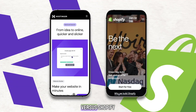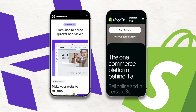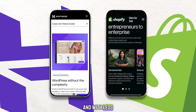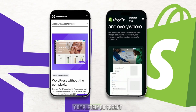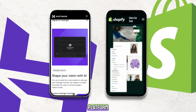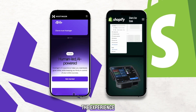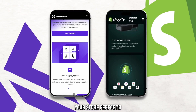When people search for Hostinger vs. Shopify or Shopify vs. Hostinger for e-commerce, they usually want to know one thing: which platform will help them launch an online store faster, cheaper, and with less stress. The truth is, these two tools are built for completely different types of users. Shopify is an all-in-one e-commerce platform, while Hostinger is mainly a hosting service that gives you both WordPress and an AI website builder. The experience you get from each is very different, and it can completely change the way your store performs.